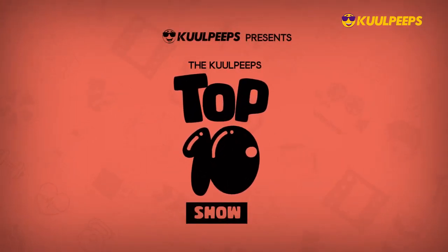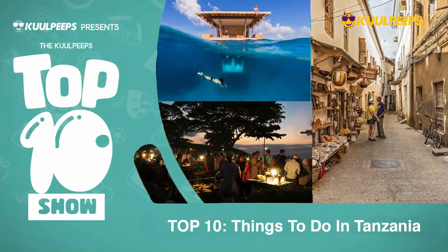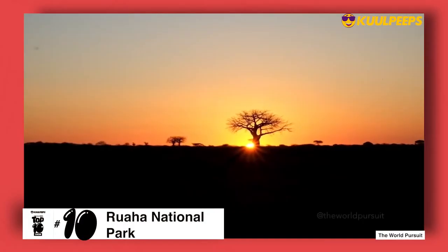Hello guys and welcome to another episode of the Cool Peeps Top 10 Show. Today we are talking about 10 things you can do in Tanzania. Please remember this list was compiled in no particular order.